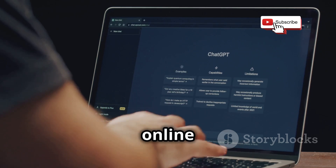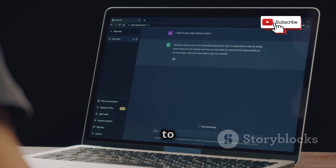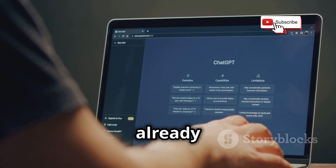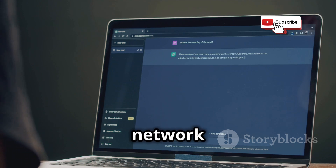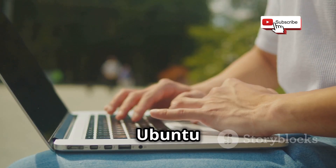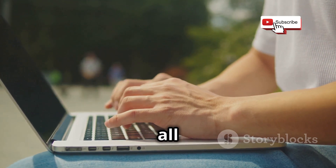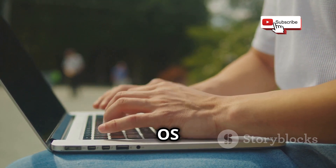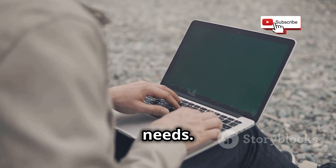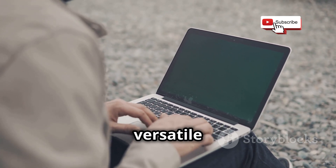Ubuntu also has lots of online help. The community is large and active, with countless forums, tutorials, and guides available. If you ever run into a problem, chances are someone else has already encountered it and found a solution. Don't think Ubuntu is weak just because it's easy to use — it's still powerful. While it may not have all the specialized tools that Parrot OS offers, it can handle most tasks the average user needs, from multimedia editing to software development.